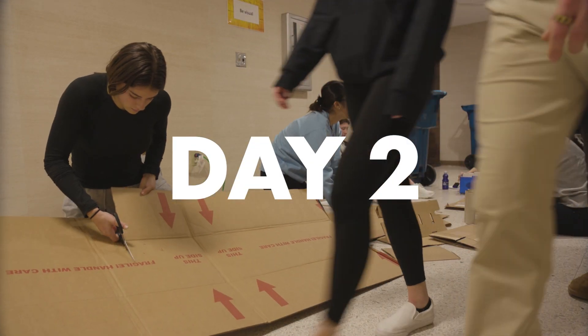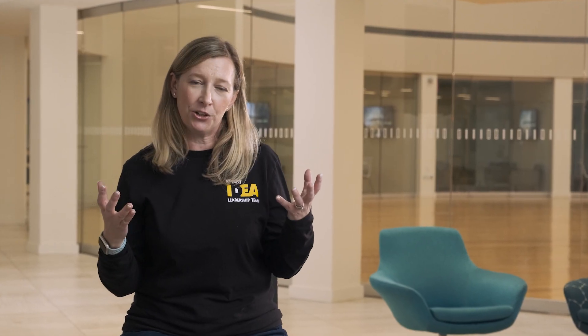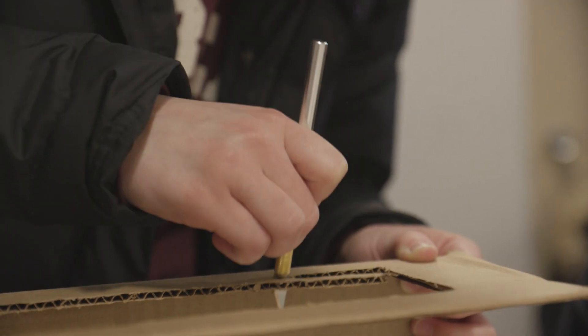Day two of IDEA is about synthesizing all of the key learnings that have come out of the field visit and the interviews that they've conducted.